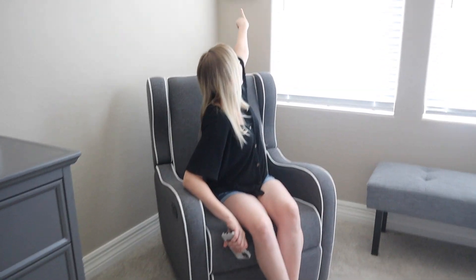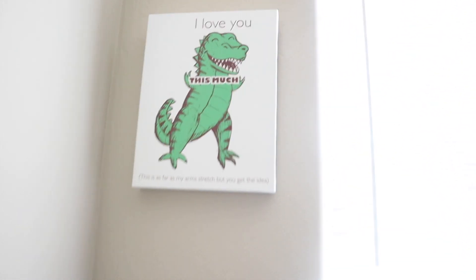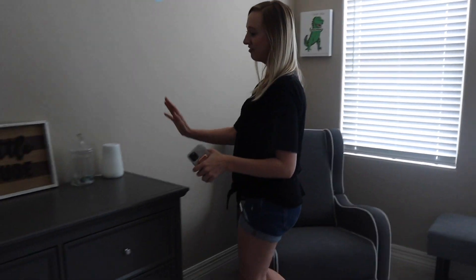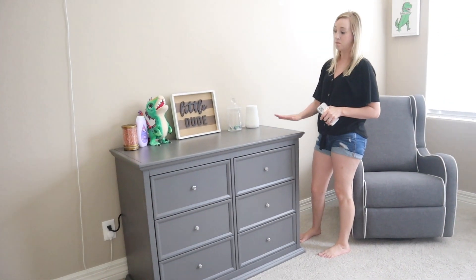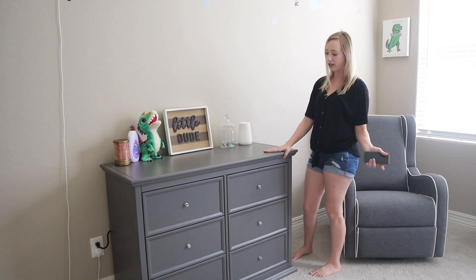This chair I believe is from Wayfair — my mom bought it when I was pregnant with him — so we're keeping it probably for a couple more months. And then this sign above the chair I thought was really cute — a nice little Hobby Lobby sign. This dresser right here is also from Wayfair and matched our crib, but we're just keeping it and getting rid of the crib since there's no need for another dresser.